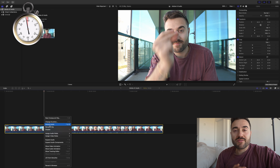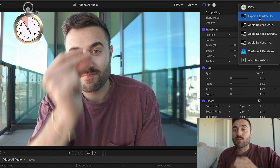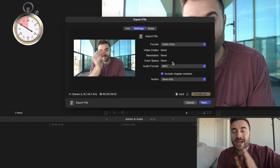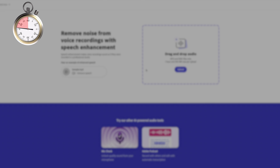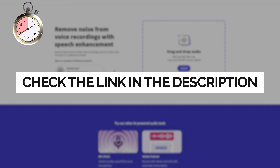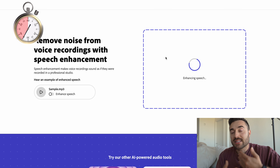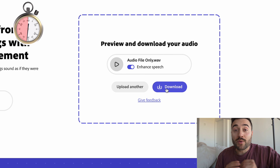Open your editing software and import the video you want to use to enhance your sound. Once you have it imported, you're going to export the audio only — this is important. You want to make sure you're exporting in an MP3 or WAV file. Once the audio is exported, go to podcast.adobe.com/enhance, or check the link in the description. Take your exported audio and drag your clip into the box that says 'drag and drop audio.' Depending on the length of your audio, it may take a few seconds up to a couple of minutes. Download the audio file when it's done.